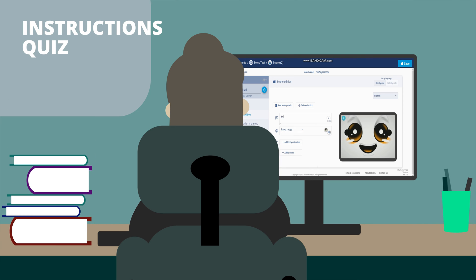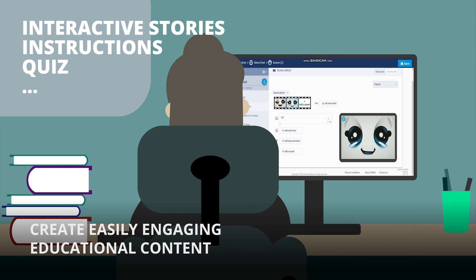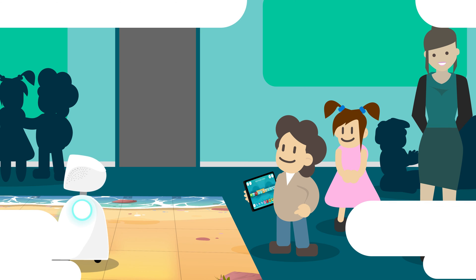Thanks to its online resource manager, it is very easy to create interactive content to enrich courses. And as a programmable robot, Buddy also allows students to be introduced to coding through fun activities.